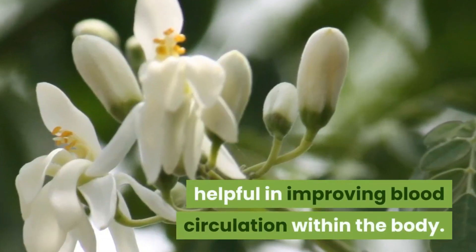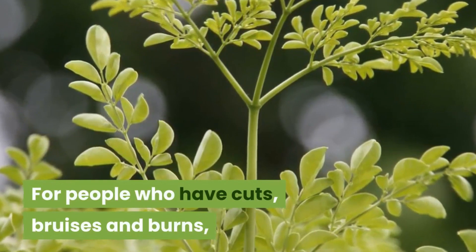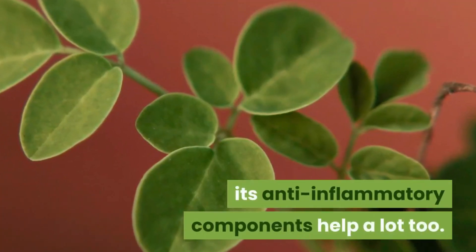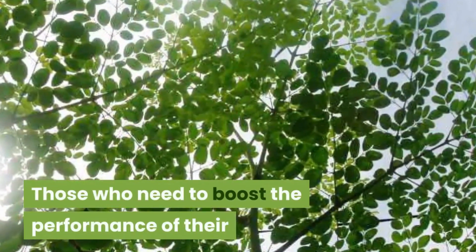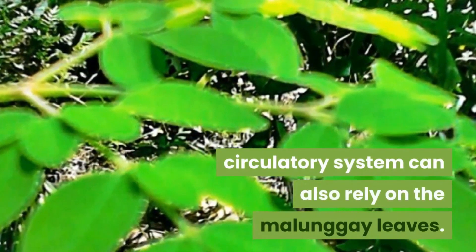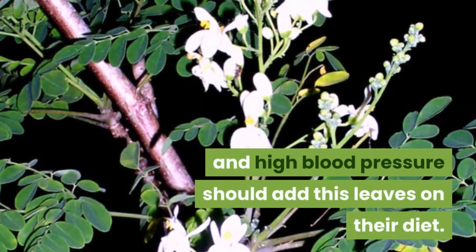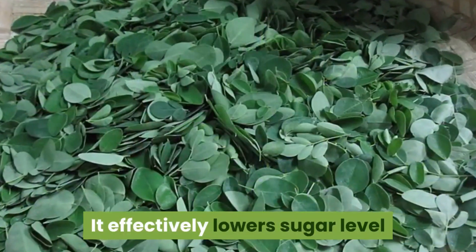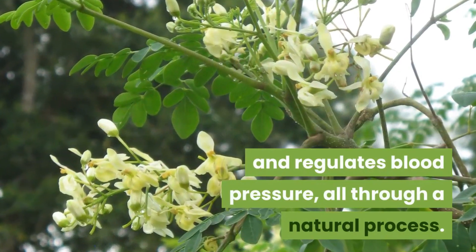The high amount of iron in the leaves makes malungay really helpful in improving blood circulation. For people who have cuts, bruises, and burns, its anti-inflammatory components help a lot too. Those who need to boost their circulatory system can also rely on malungay leaves. Even people suffering from diabetes and high blood pressure should add these leaves to their diet, as it effectively lowers sugar levels and regulates blood pressure through a natural process.